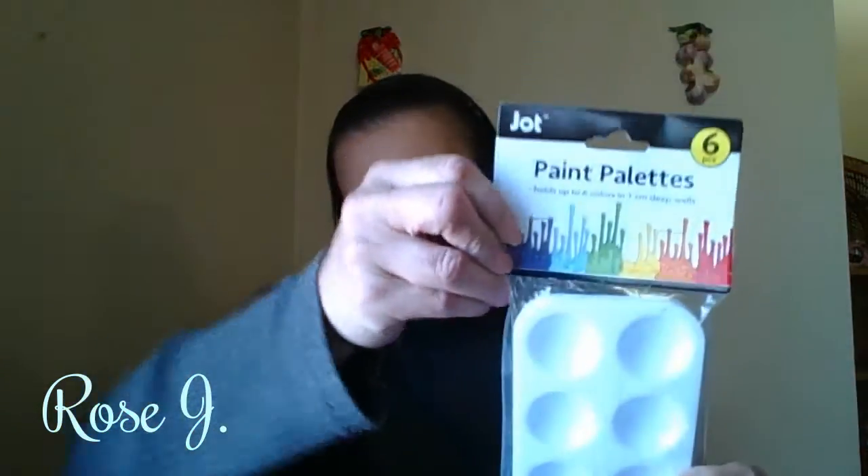I never saw this before. This is by Jock, six pieces — pink palettes. I haven't been to the Dollar Tree in a hot minute. Look at this — six wells, and it comes six of them. I can mix foundation, concealer, glitters, minerals, pigments, and use it for arts and crafts. It comes six — this is awesome. That I really love.